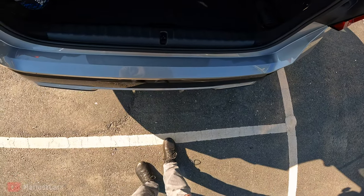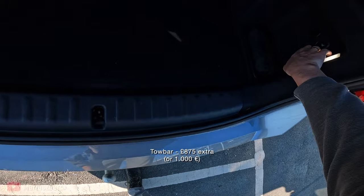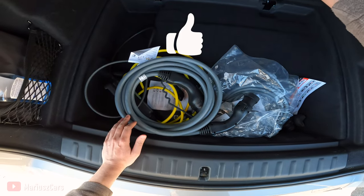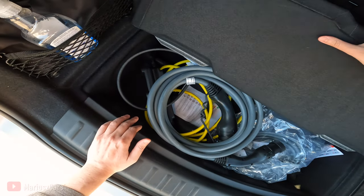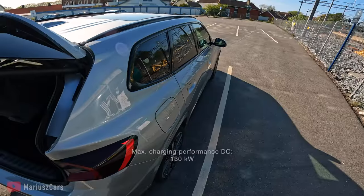You can see how the tow hitch works — you can flip it and fold it down. Then we have this cover. It's quite a lot of space here. We can leave this cover and it stays in place, which is cool. There's a lot of space here. We have a light and we can close it using the button.